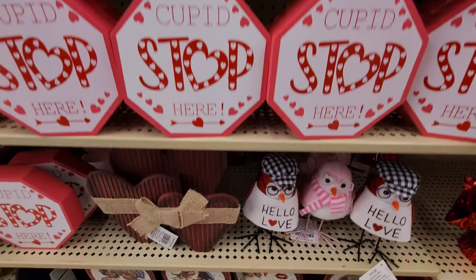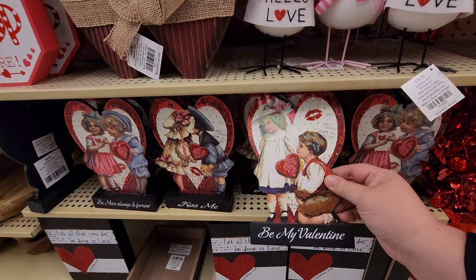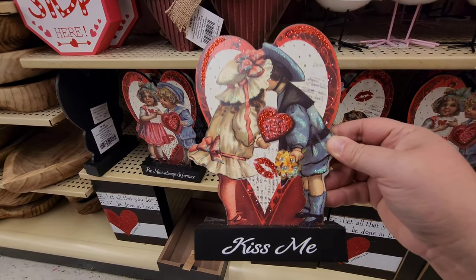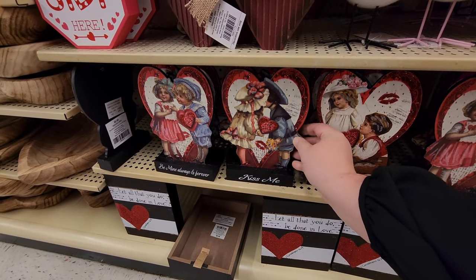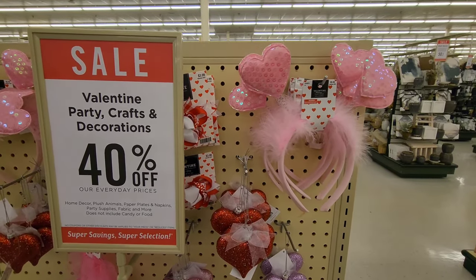I saw some more retro stuff down here - 'Be My Valentine' and these two are kissing right here. They even have some stuff you can wear!